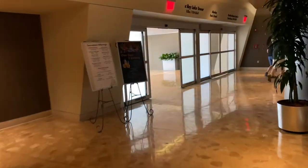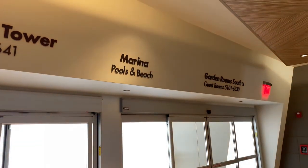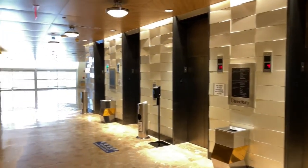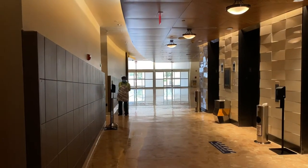Let's head down around the corner. If we were to go out these doors, it'd take us to the marina, the pools, and the beach — but we'll see that later. Off to the right-hand side are the elevators, but if we go straight ahead, those are the doors we came in just a moment ago.